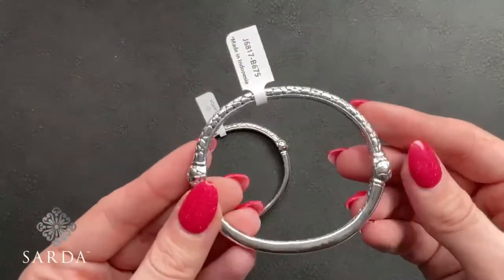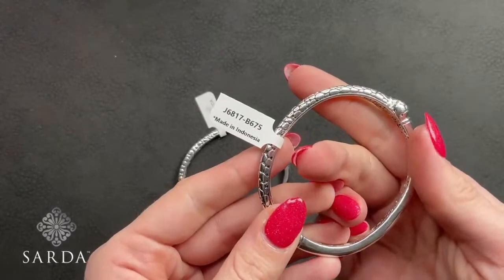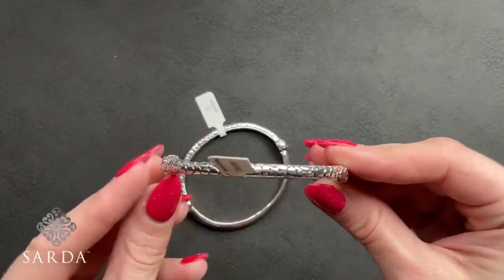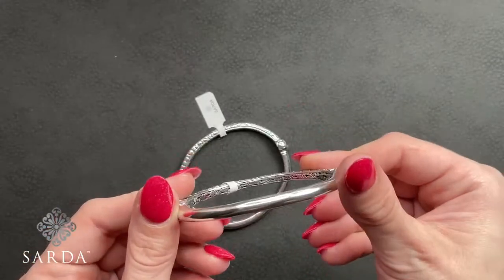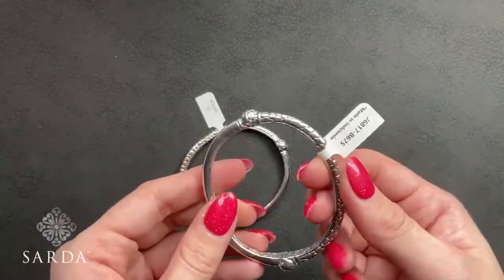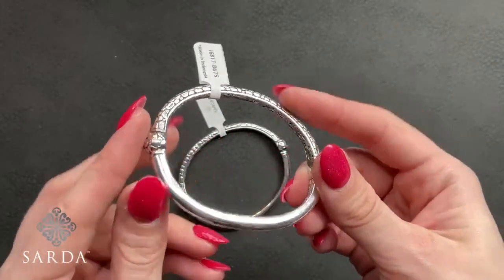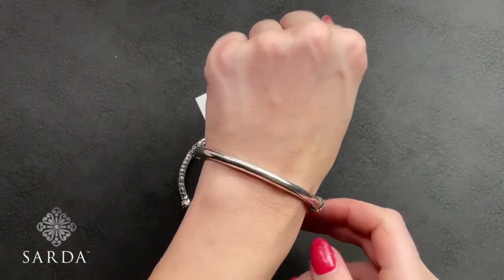J6817 — watermark and high polish, comes in two sizes: a 6.75 fitting a 6 to 6.75 inch wrist, and a 7.5 fitting a 7 to 7.75 inch wrist, for $149.99. It has a magnetic closure, flattened jaw-and-bead and watermark on one side and high polish on the other — definitely a reversible piece.